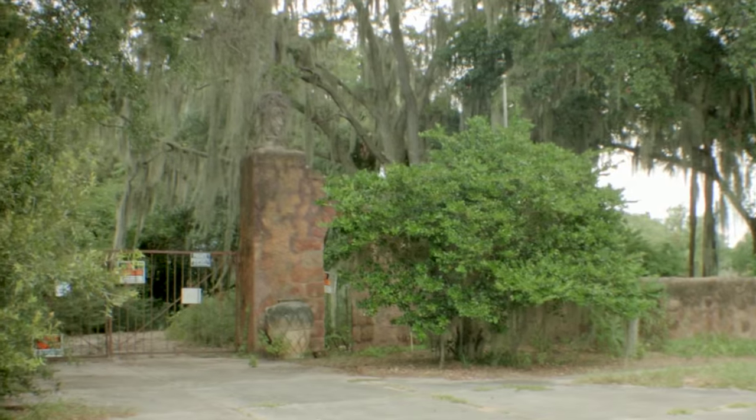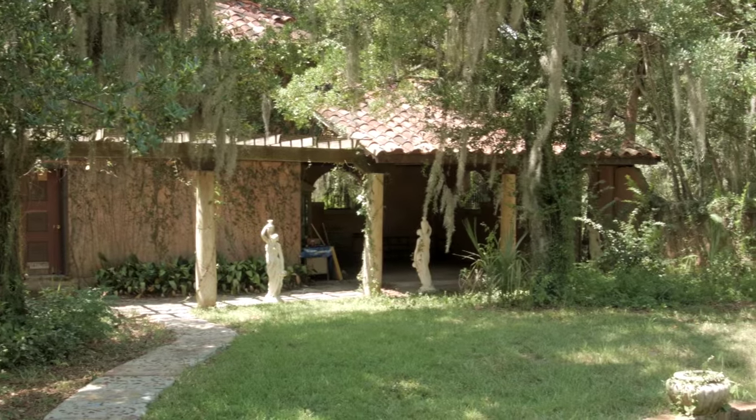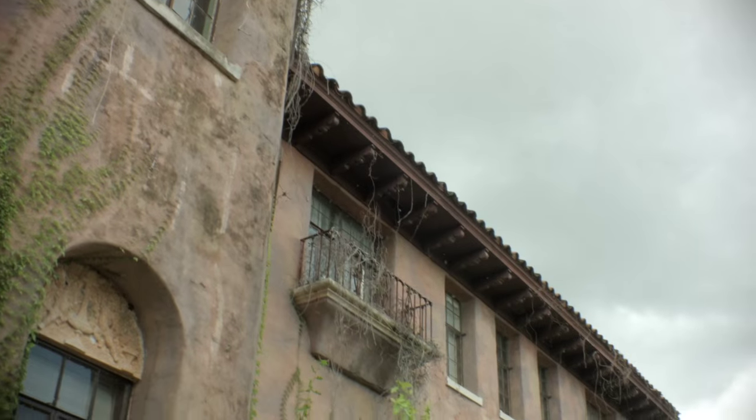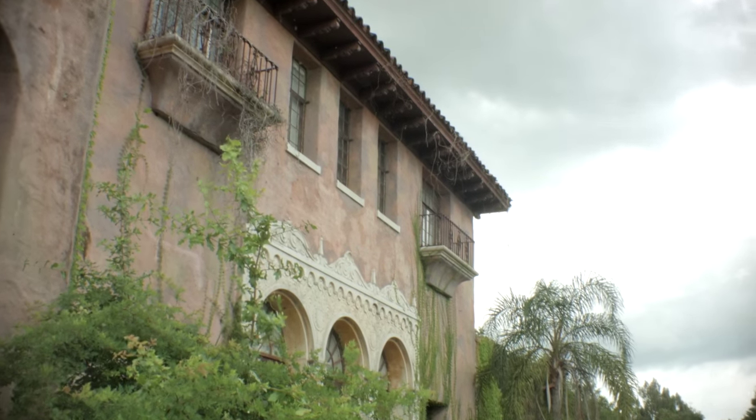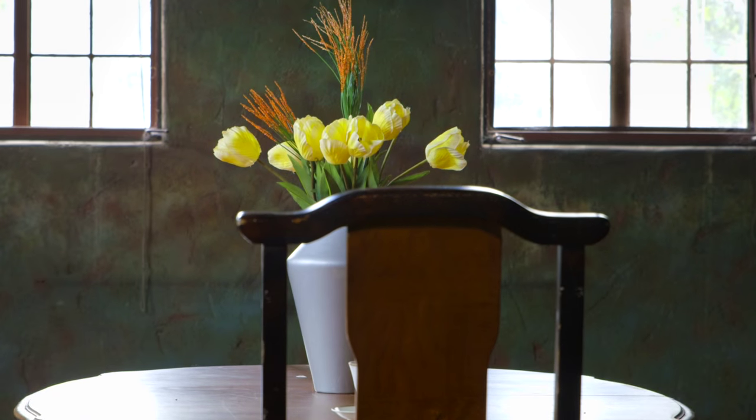My son Bradley was actually doing some of the heavy cleanup work on the property, so I came out and looked at it. It was all overgrown, it was really dirty — it was hard to see the beauty at that point.